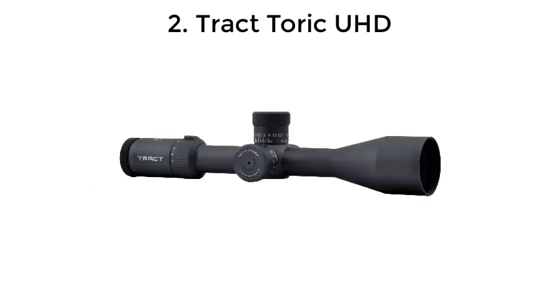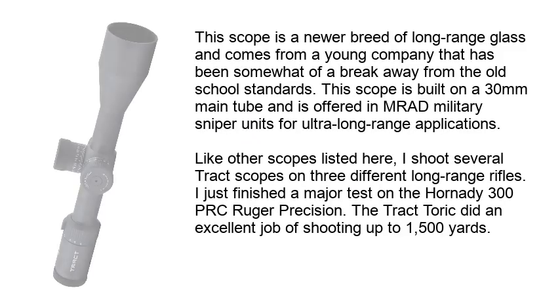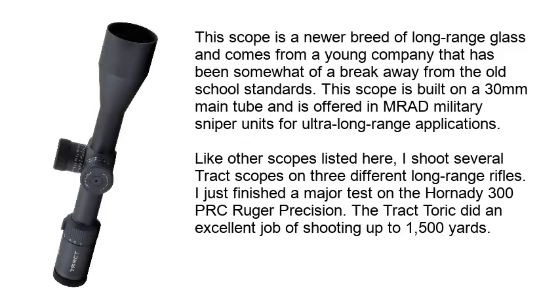Number 2: Tread Torque UHD. This scope is a newer breed of long-range glass and comes from a young company that has been somewhat of a breakaway from the old school standards. This scope is built on a 30mm main tube and is offered in MRAD military sniper units for ultra long range applications. Like other scopes listed here, I shoot several Trek scopes on three different long-range rifles. I just finished a major test on the Hornady 300 PRC Ruger Precision — the Trek Torque did an excellent job of shooting up to 1,500 yards.